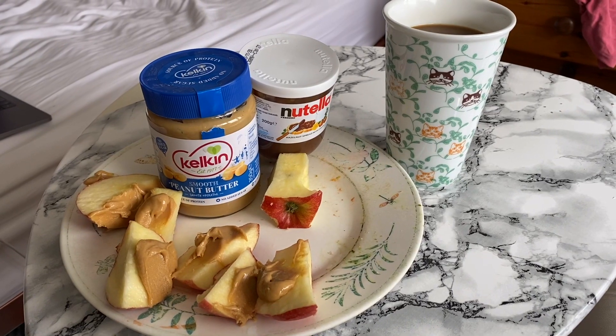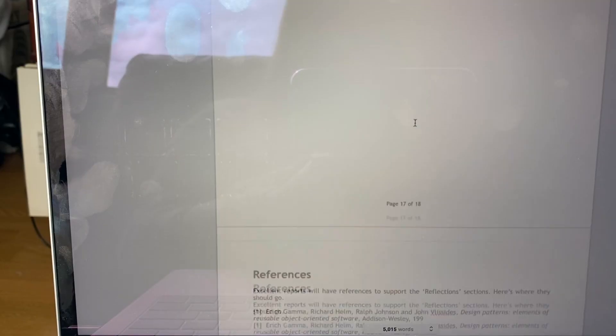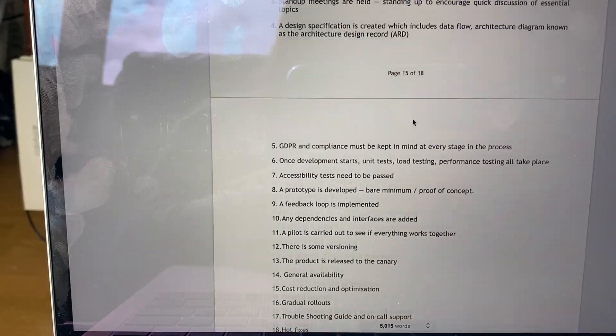Then it's time for a quick snack — again going for a balanced meal — and some coffee, before getting back to work on my other assignment for the software development class. I'll work on that for about another hour to an hour and a half.